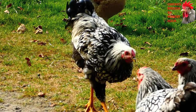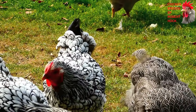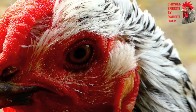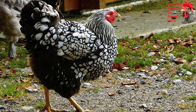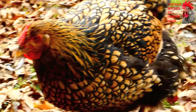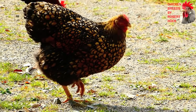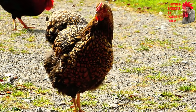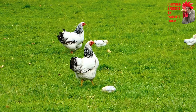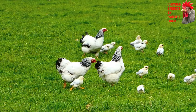Wyandottes are well known in many countries of the world for having good utility properties and also for their huge diversity of plumage colors. The most popular ones are the laced varieties — the silver-laced and the golden-laced Wyandotte. This breed is very cold-tolerant because of its rose comb and full fluffy feathering. Eggs can vary a lot in size and color. Wyandottes are known for being among the best mothers in the world of chickens. Here you can see bantam Wyandotte mother hens of the black Columbian variety.